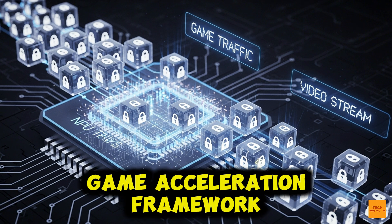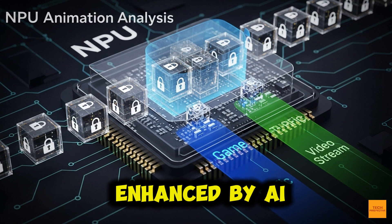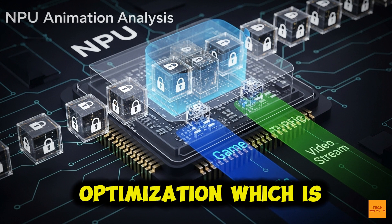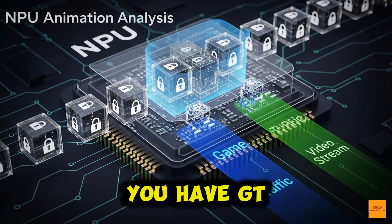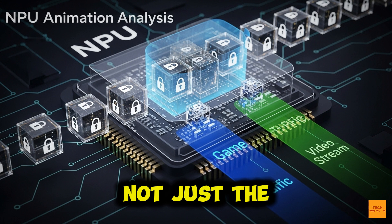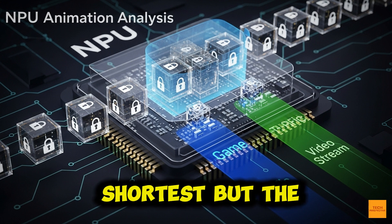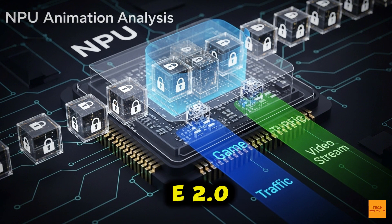The triple-level game acceleration framework is now profoundly enhanced by AI. You have device optimization — plug-and-play low latency. You have GT Net routing, which finds the fastest external path, not just the shortest. But the flagship feature is Adaptive Quality of Experience, or QoE 2.0.